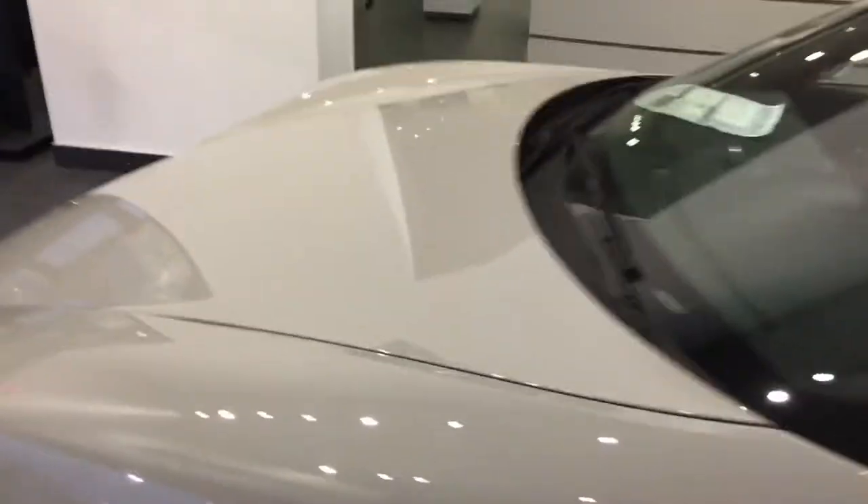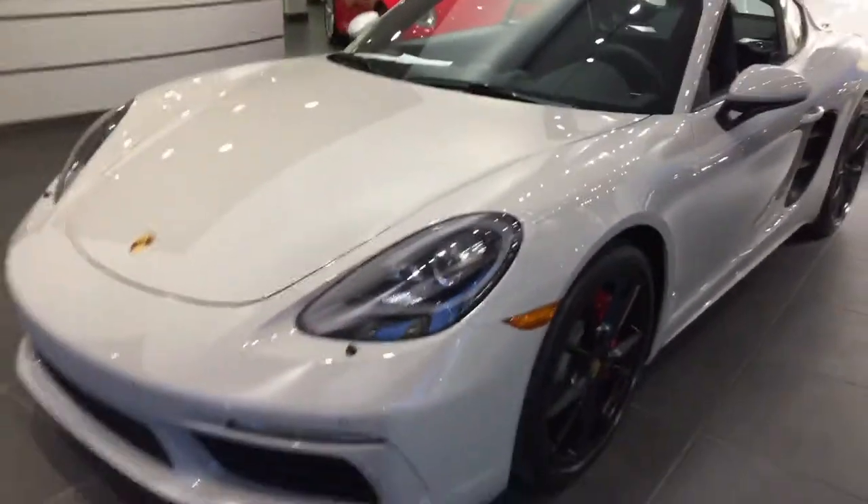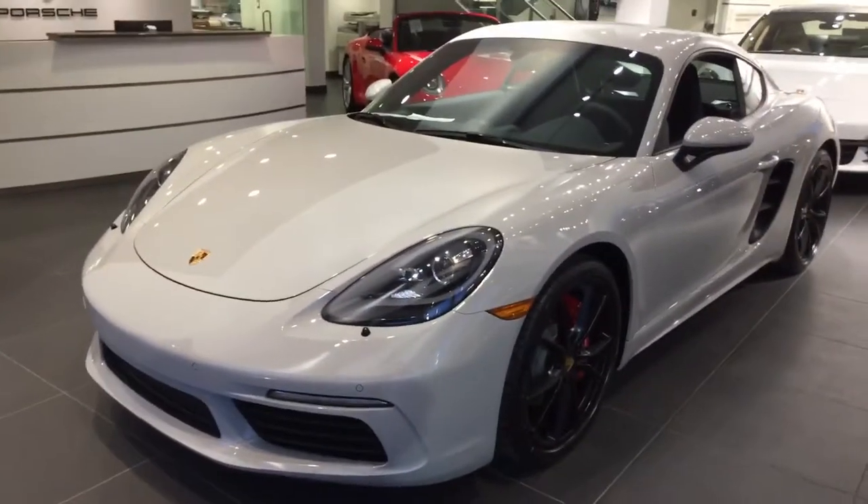So again, Danbury Porsche is proudly showing you the 2018 Cayman S in chalk. Come on down and check it out.